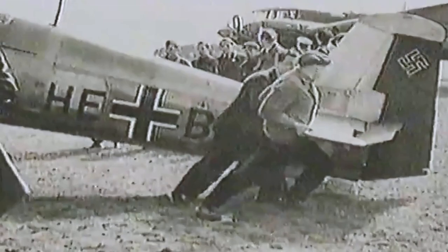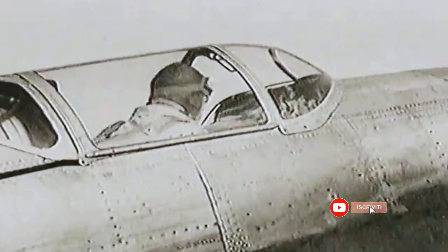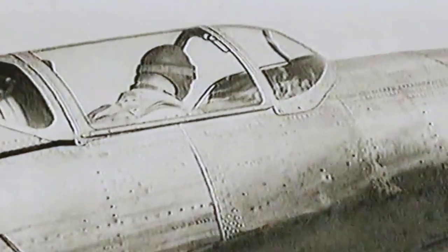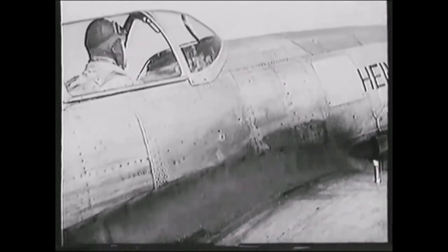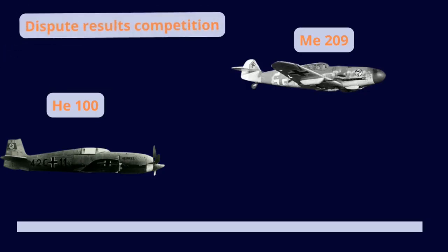The He 100 briefly held the absolute speed record, flying the 8th prototype at 746.606 kilometers per hour. It was a short-lived jubilation because the following month, the Me 209 managed to beat the previous record, reaching 755.136 kilometers per hour.